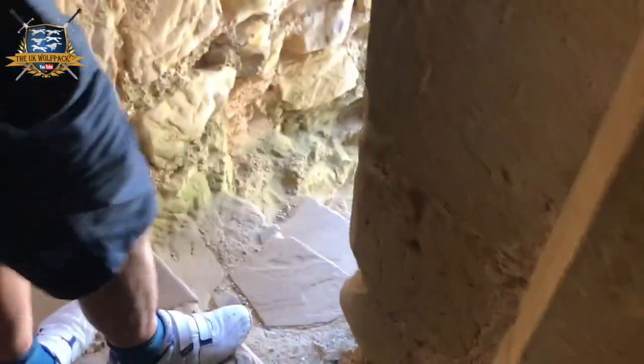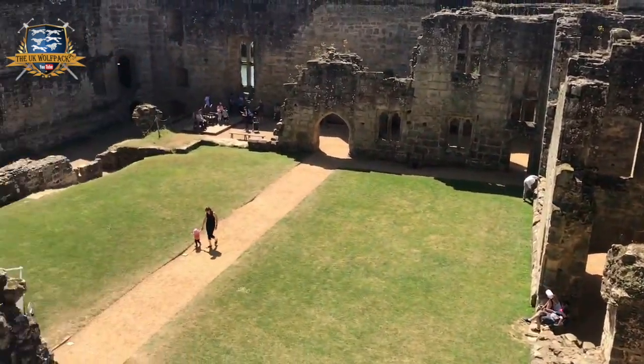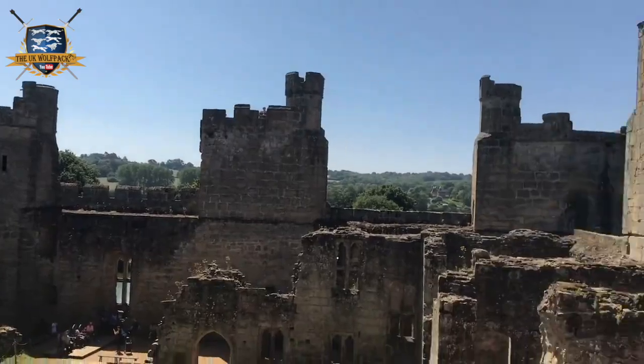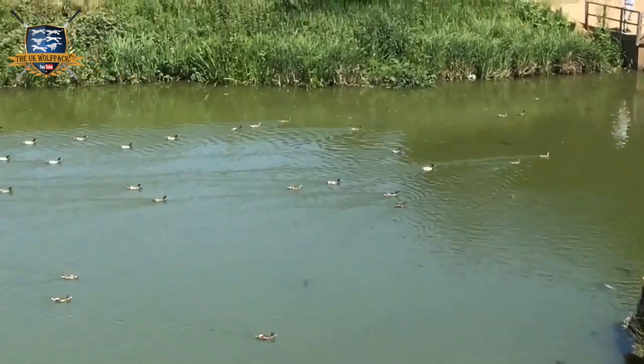Now down some more stairs. And here is the castle. There seems to be lots of ducks.